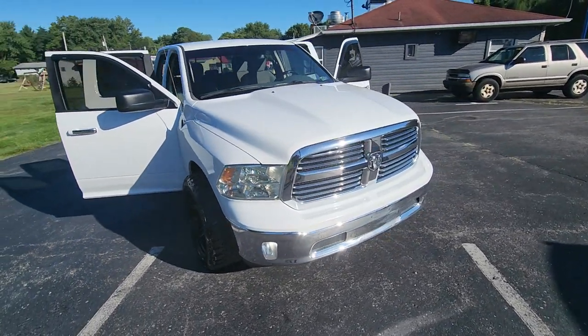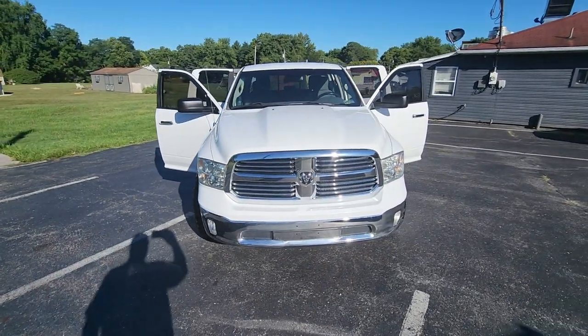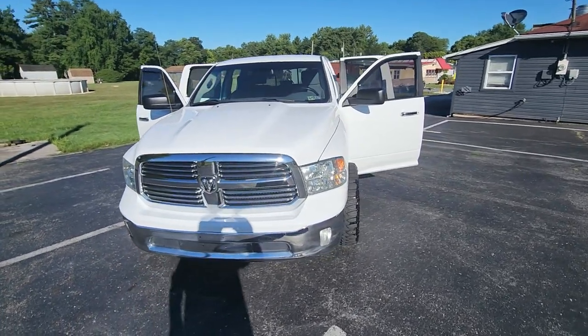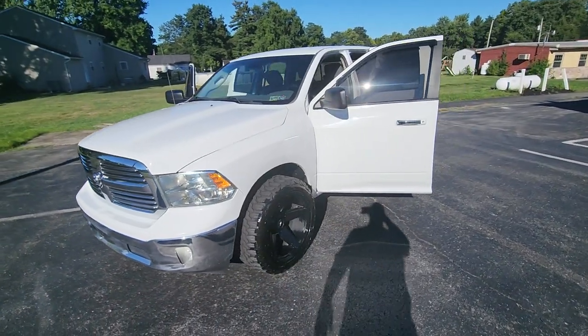Kanhoye Car Company, 2189 River Road, Bainbridge, PA 17502. Phone number is 717-604-1678. Or you can reach us on the web at kanhoyecarcompany.com. Hope to see you here.